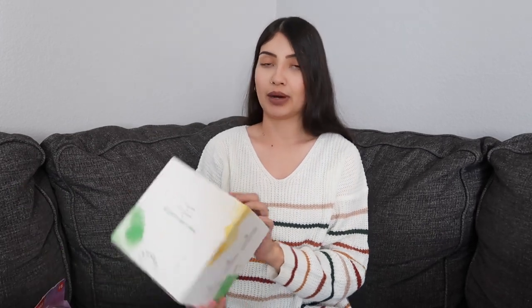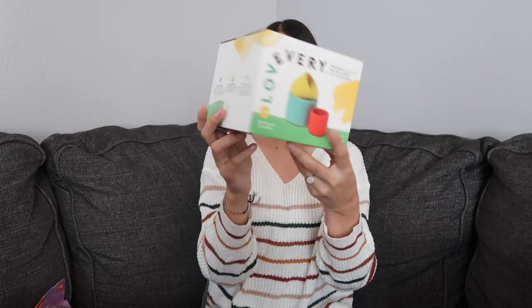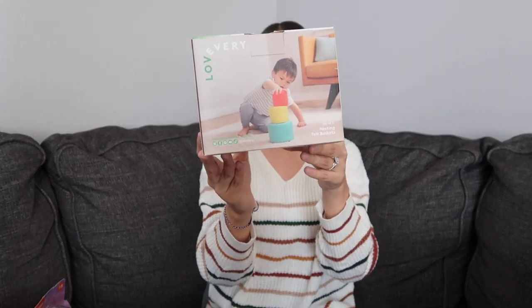Next I got her some little nesting baskets from the brand Lovevery. I absolutely love Lovevery — we get their play kits and they now have individual toys sold at Target. These are little felt nesting baskets. She likes the nesting cups she plays with all the time, so she can stack these, put them inside each other, put toys in them, and we can do sorting games with them.